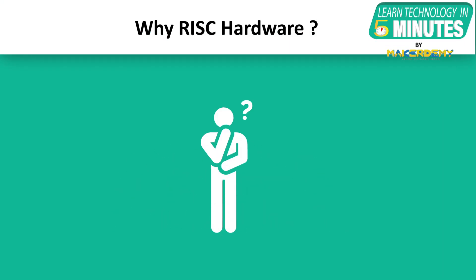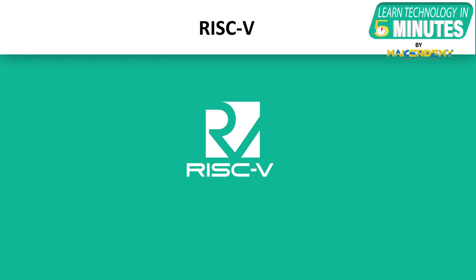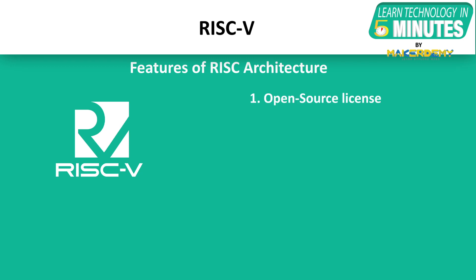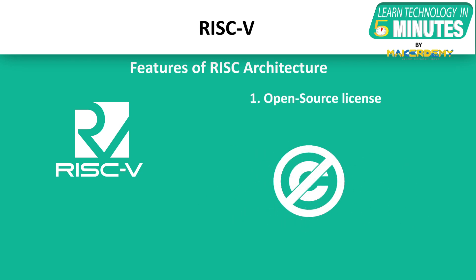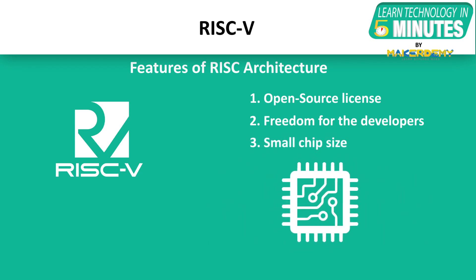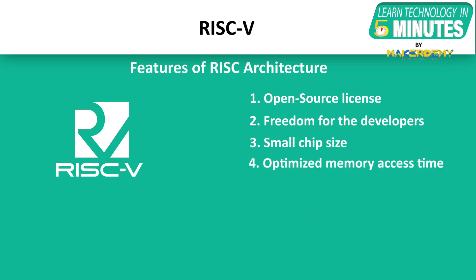Let's understand why many companies are now offering RISC-V hardware. RISC-V is an open-source instruction set architecture based on reduced instruction set computer principles. Features provided by RISC architecture include: it has open-source licenses that do not require fees to use, it allows developers the freedom to use the physical space on the board more effectively because of its design simplicity, and due to the reduced instruction set, it needs less chip space and hence reduces the per-chip cost.